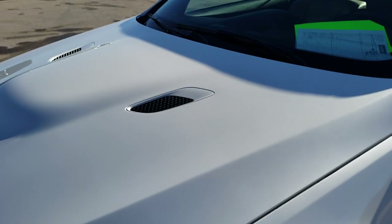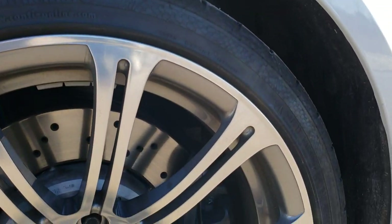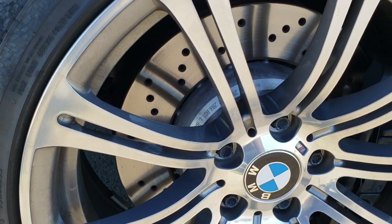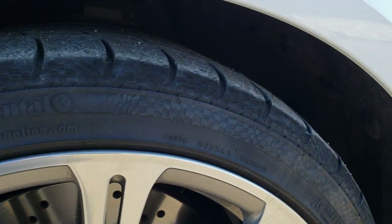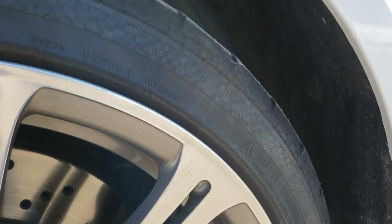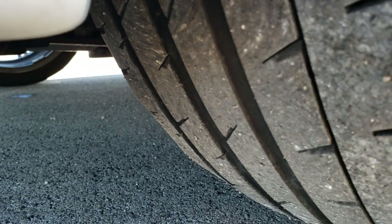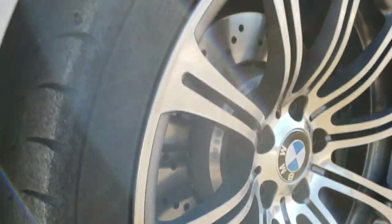I didn't see any dents or dings on the hood. It comes with the 19-inch painted and polished aluminum rims. You can see it has the drilled rotors. And it has Continental 245-35ZR19 tires on it. These tires have a good amount of tread left on them — I'd say probably about half.